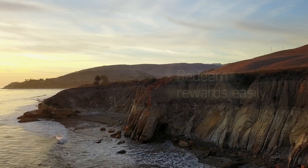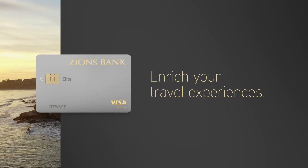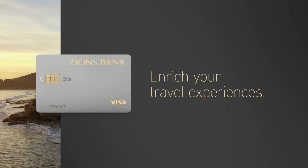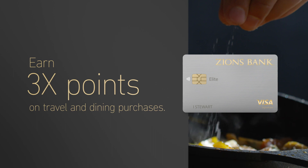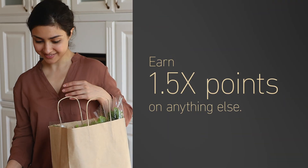Earn travel rewards faster, redeem rewards easily, and enrich your travel experiences with the Zions Bank Elite Visa Credit Card. Earn three points for every dollar spent on travel and dining and one and a half points for every dollar spent on anything else.